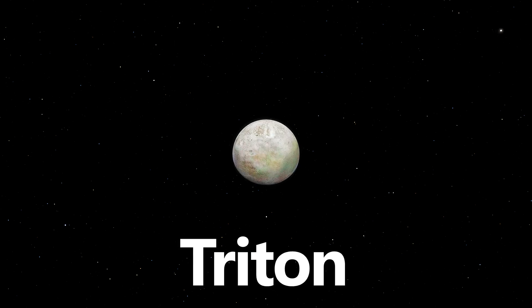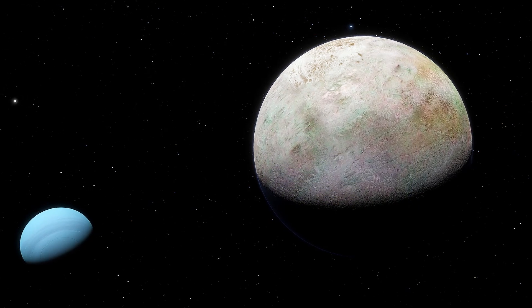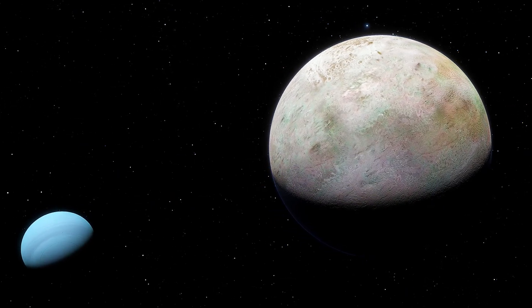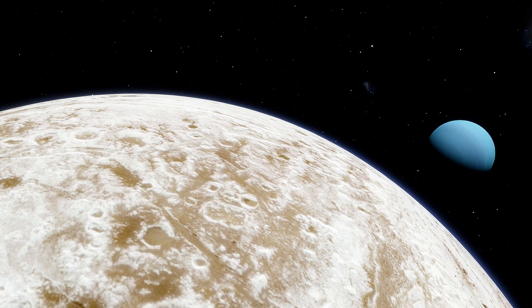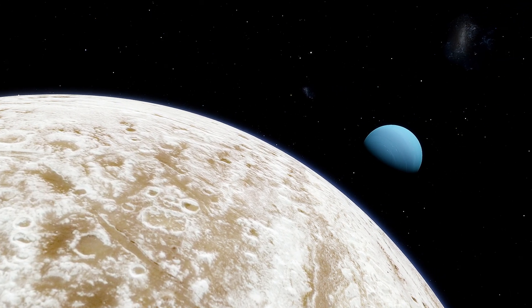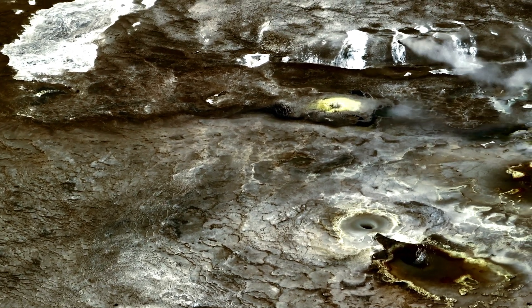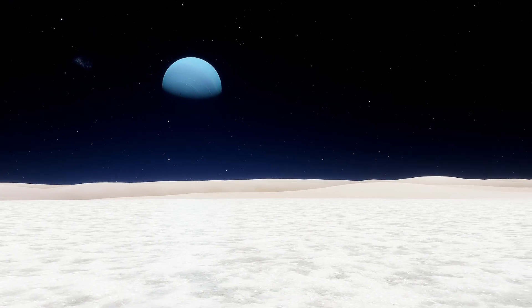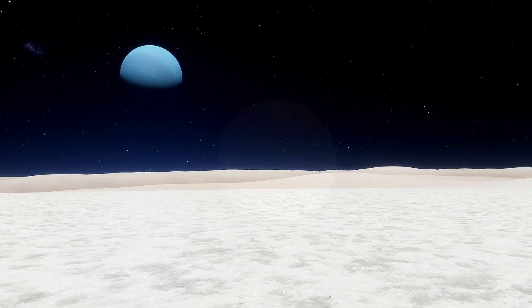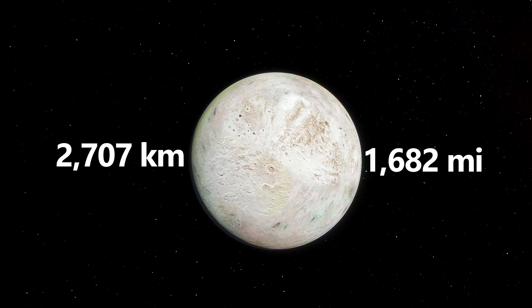From Saturn's icy moons, we head to Neptune's largest moon, Triton. Triton has a retrograde orbit, meaning it orbits the planet in the opposite direction of the planet's rotation, suggesting it was possibly captured by Neptune's gravity. It's potentially a former object from the Kuiper belt, and it has a uniquely interesting landscape. Triton has geysers thought to be erupting nitrogen and organic compounds, indicating geological activity. Its mysterious terrain teases us to further explore this distant world. Triton has a diameter of 2,707 kilometers, or 1,682 miles.